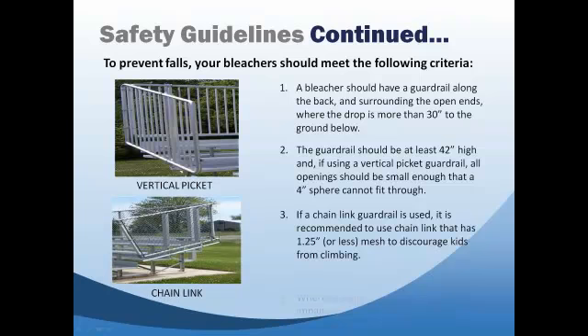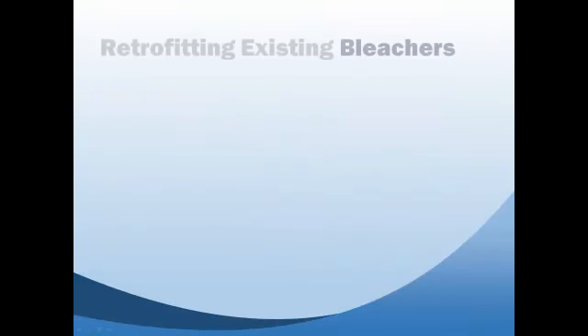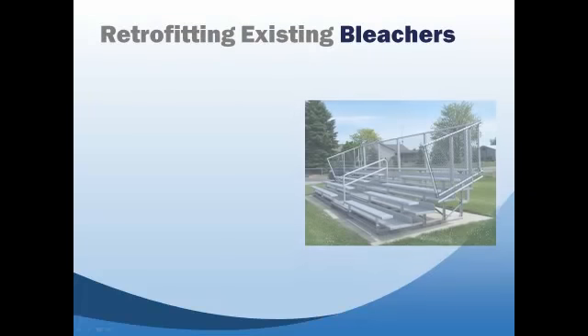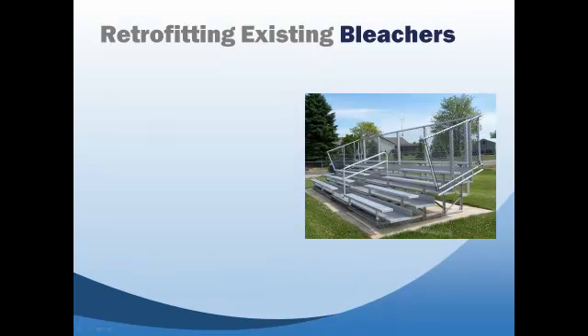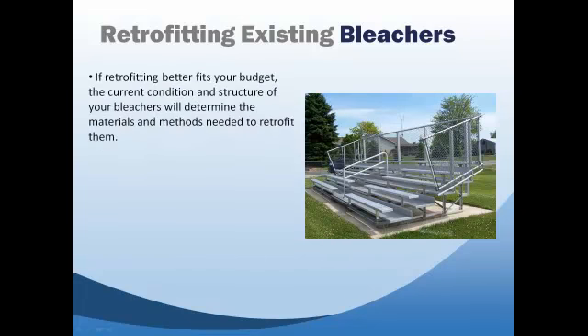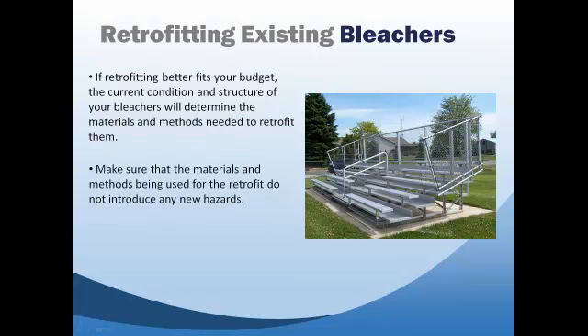4. Where visibility would not be significantly impaired, use solid materials to block openings. If retrofitting, rather than replacing your existing set of bleachers, is more feasible for your budget, the current condition and structure of your bleachers will determine the materials and methods needed for the retrofit. It is imperative to ensure that the methods and materials used do not introduce the possibility of new hazards such as bleacher tip over or bleacher collapse.